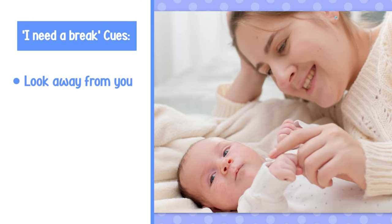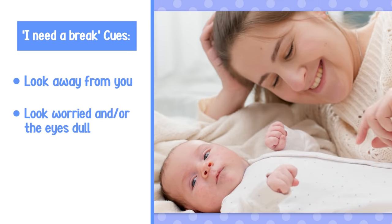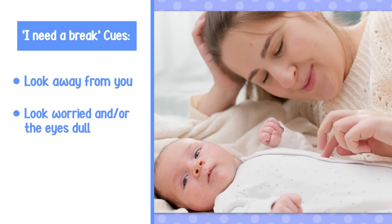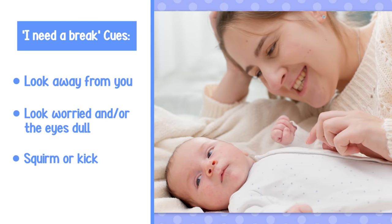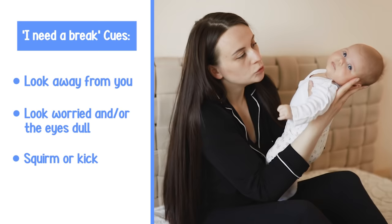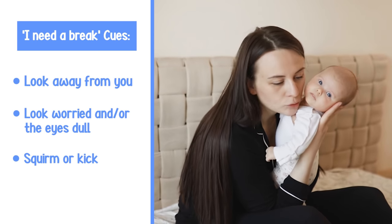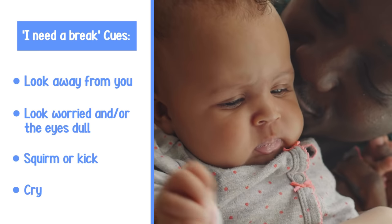If you persist and continue to play with your little one, you will notice they start to get a worried look on their face, and then their arm and leg movements start to become really jerky and quite wild. If you continue to persist and interact with them when they're signaling that they need a break, they will start to arch their back and then they'll start to cry.